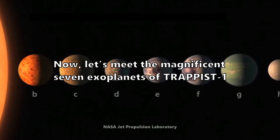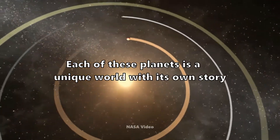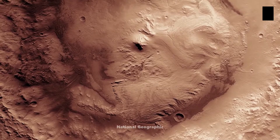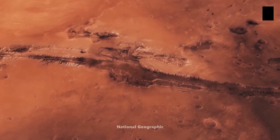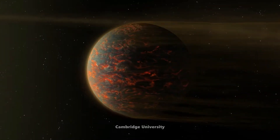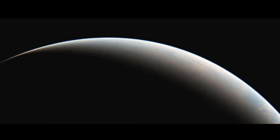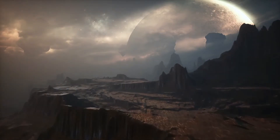Let's meet the magnificent seven exoplanets of Trappist-1. Each of these planets is a unique world with its own story. Trappist-1b, the innermost planet, is a scorched world, far too hot for life as we know it. Trappist-1c, the next planet out, is also too hot, with a surface temperature that could melt lead. The next planet is a bit cooler but still not quite in the habitable zone, and its surface is likely rocky.